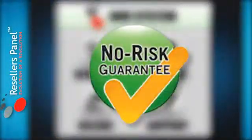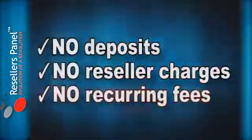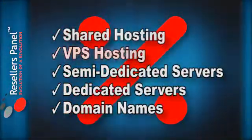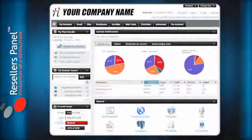We have created a totally risk-free system. There are no deposits to pay, no charges or reoccurring fees, and even if you never sell a single thing you still get our special discounted price as our valued member. The Ubuntu OS and capable VPS solutions with the free Hepsia control panel can be found right now at Resellers Panel.